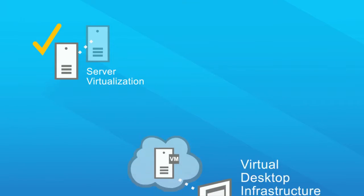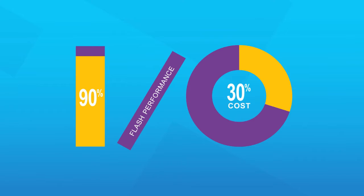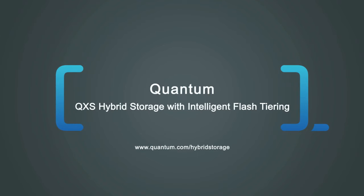For the overwhelming majority of virtualization deployments, Quantum QXS is the only cost-effective high-performance storage solution. Learn more at Quantum.com/hybrid-storage.